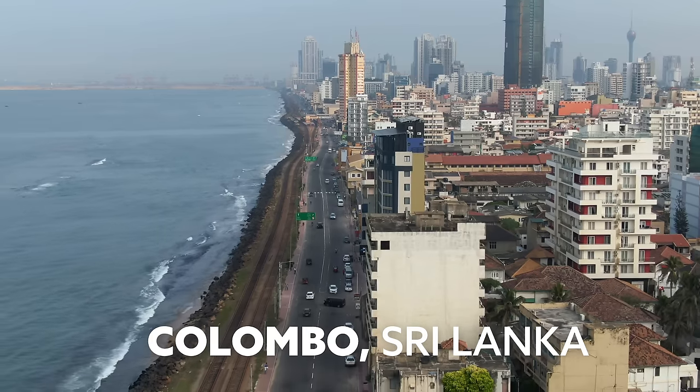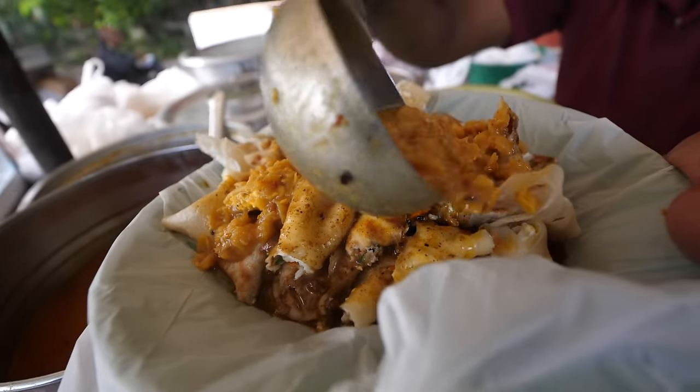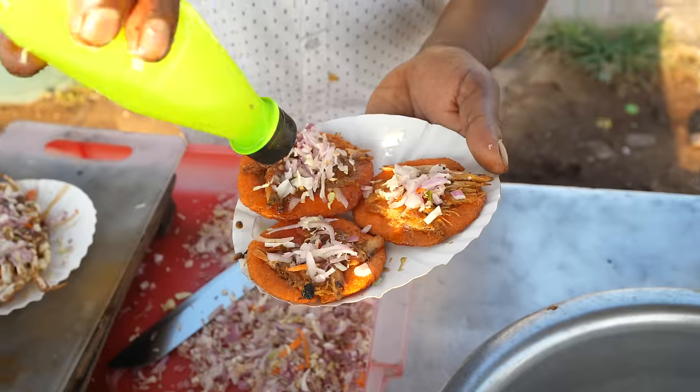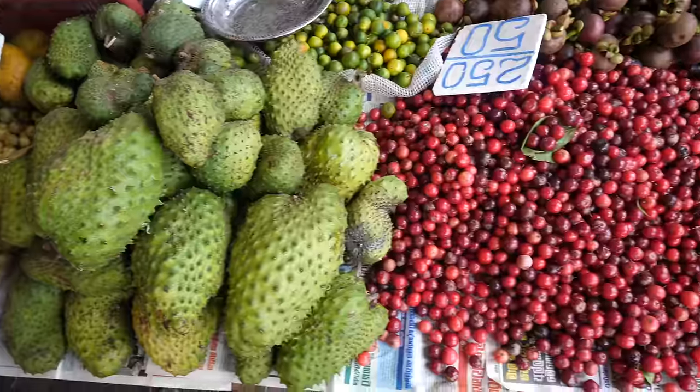Good morning, I hope you're having an amazing day. It's Mark Wiens. I'm in Colombo, Sri Lanka, which is an amazing city for food lovers. The spices, the curries, the techniques. Today we are gonna go on an ultimate Sri Lankan food tour of Colombo. We're gonna start on the outskirts of the city and then work our way into the center, to the busy market area, eating street food along the way. I'm gonna share all the food with you in this video right now.